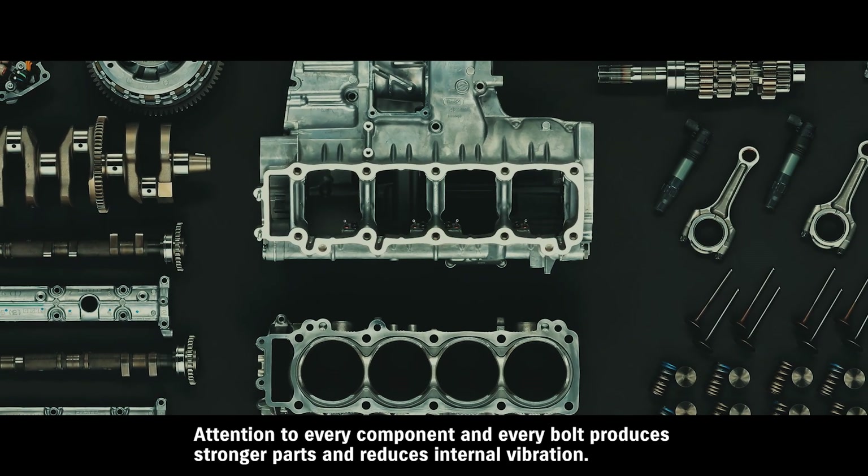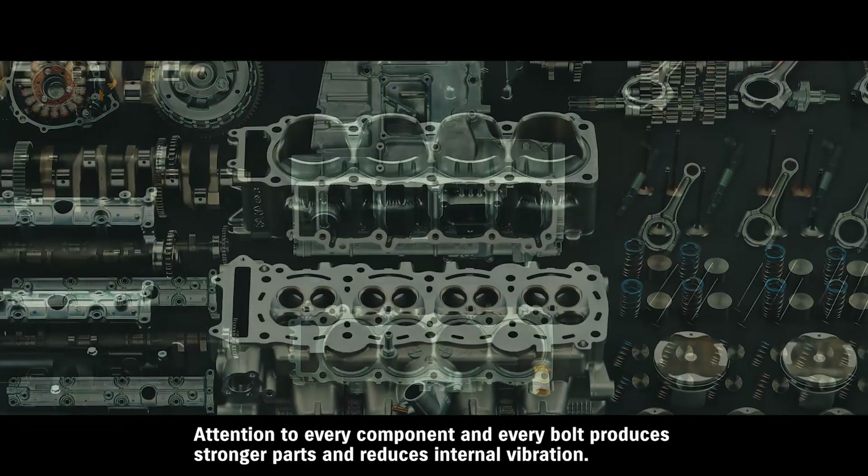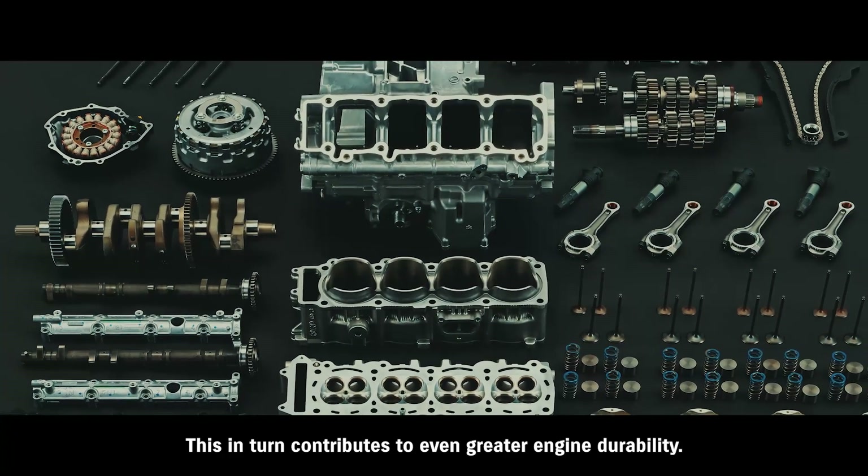Attention to every component and every bolt produces stronger parts and reduces internal vibration. This in turn contributes to even greater engine durability.